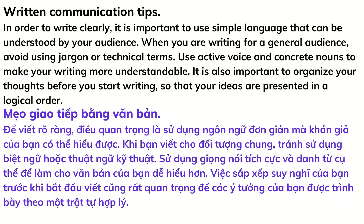Written communication tips: in order to write clearly, it is important to use simple language that can be understood by your audience. When writing for a general audience, avoid using jargon or technical terms. Use active voice and concrete nouns to make your writing more understandable. It is also important to organize your thoughts before you start writing so that your ideas are presented in a logical order.